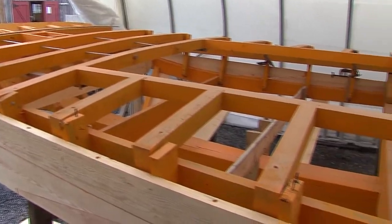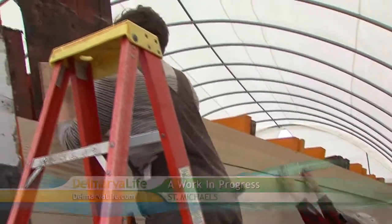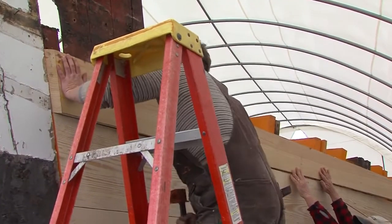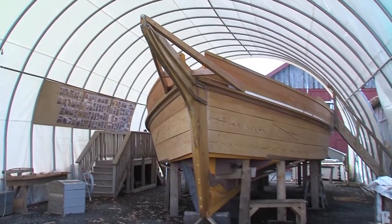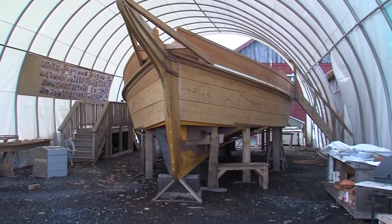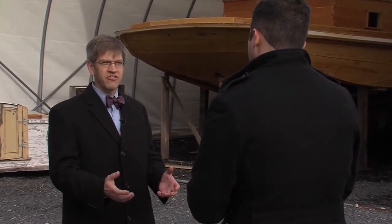This is what the Rosie Parks looked like the last time you saw it — basically the shell of a ship being restored. Nearly a year has gone by, and this boat is taking shape quite literally. Just looking at this, you can see we've made an awful lot of progress. Pete Lesher is the chief curator for the Chesapeake Bay Maritime Museum in St. Michael's.